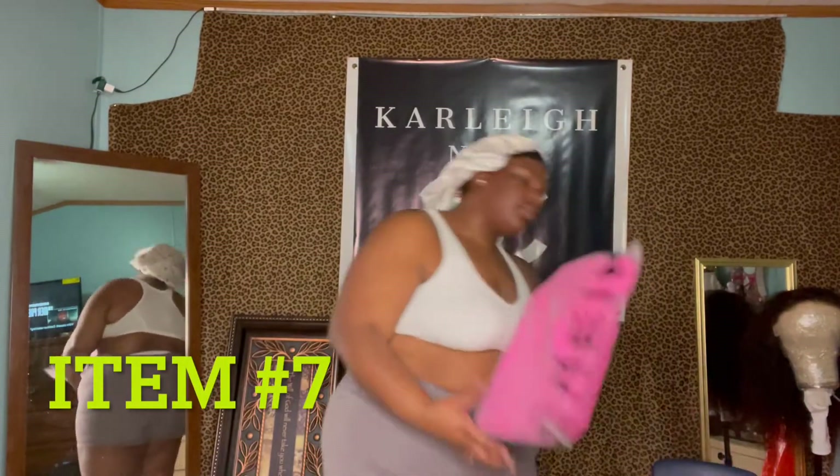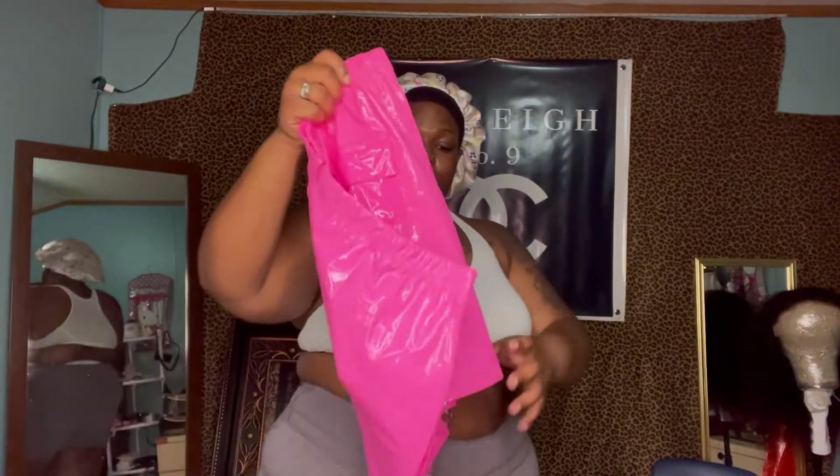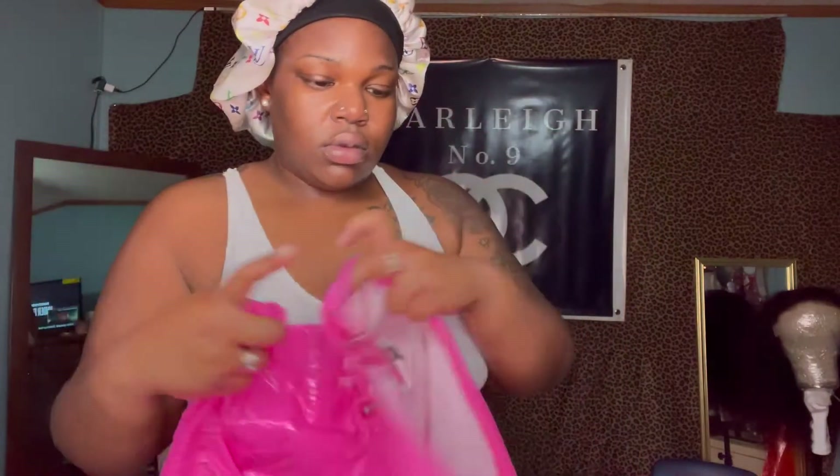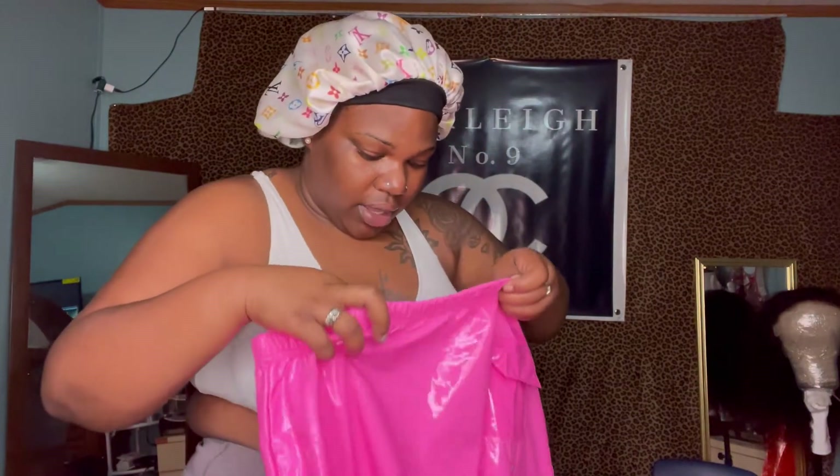Okay, item number seven. I bought this pink latex skirt in a size 3XL — fingers crossed, it's really cute. It has a zipper in the back. Wait — is this the back or the front? Okay, that's the front. So let's go try it on — item number seven.